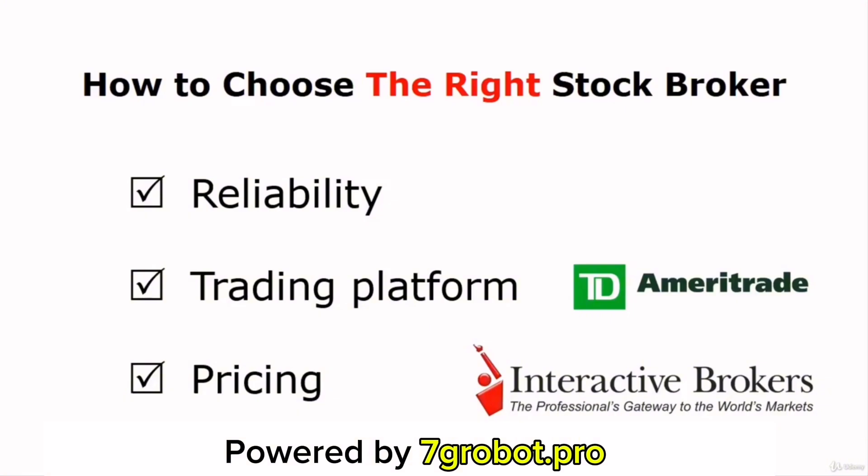Besides TD Ameritrade, my favorite stockbroker is Interactive Brokers. They're the cheapest but most reliable broker. You'll be charged just $1 for every 100 shares you buy. This broker offers a very good trading fee. However, to open a trading account with them, you'll be required to make an initial deposit of at least $10,000.